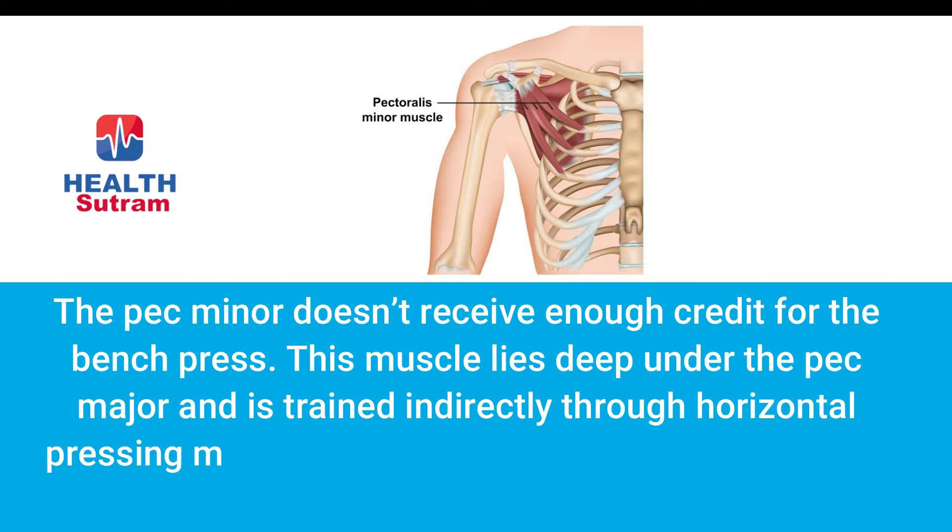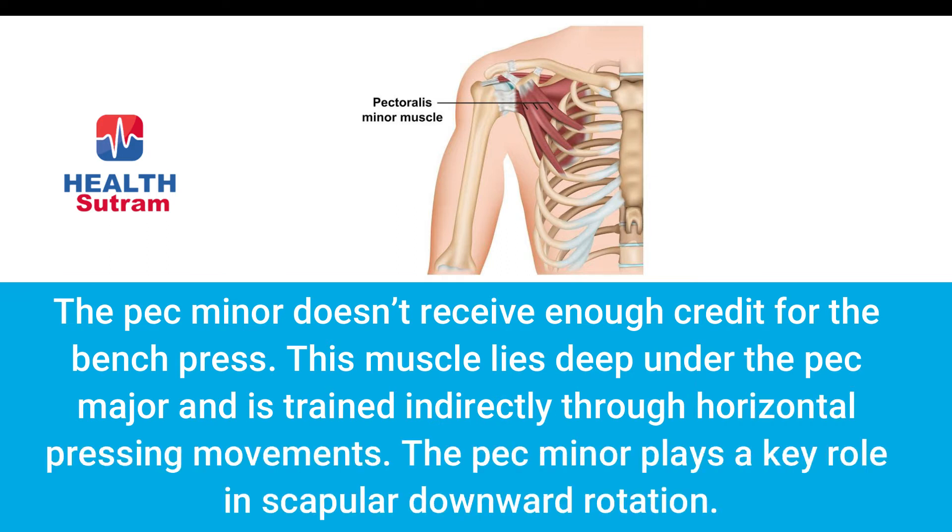Number four: stronger pec minor. The pec minor doesn't receive enough credit in the bench press. This muscle lies deep under the pec major and is trained indirectly through horizontal pressing movements. The pec minor plays a key role in scapular downward rotation.